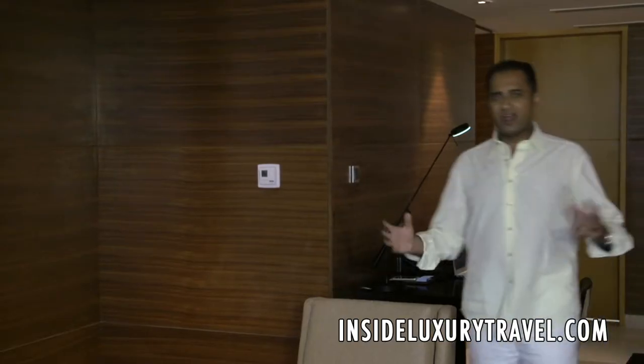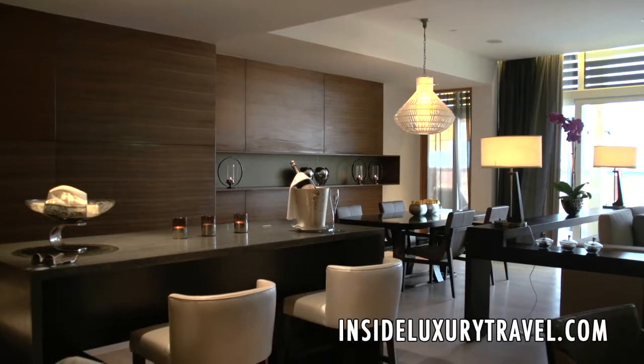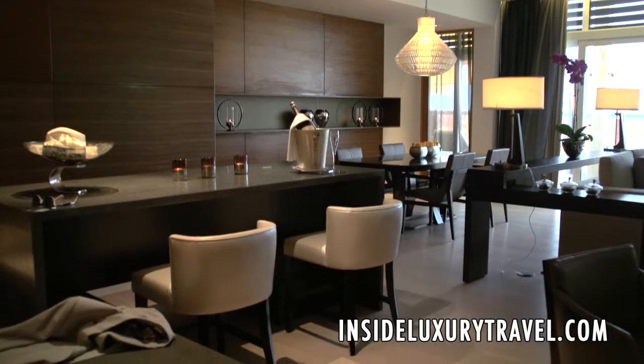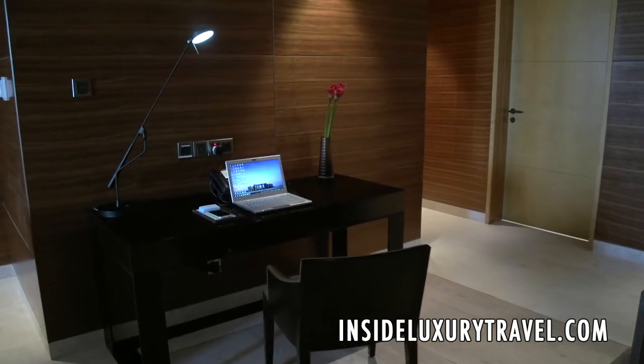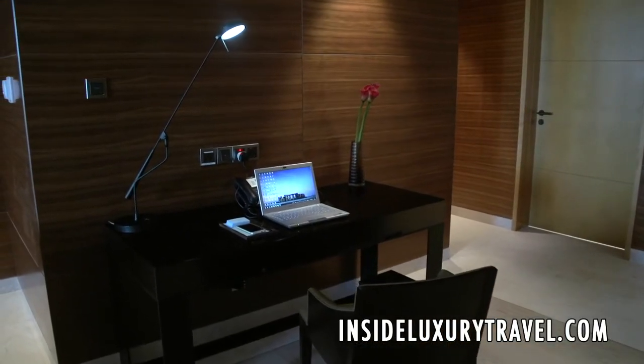Park Hyatt have a very distinct look — elegant but sophisticated, using dark woods. The flooring, which is light hardwood, comes from Finland. And all the marble that you see here comes from Oman and from Greece.